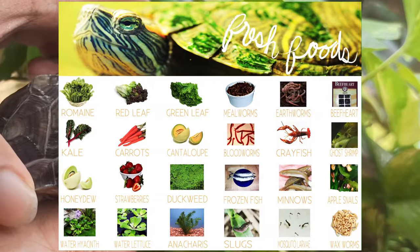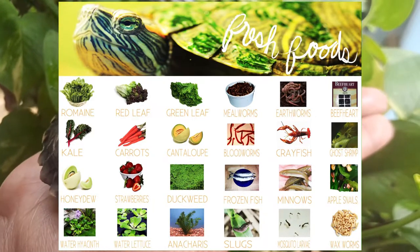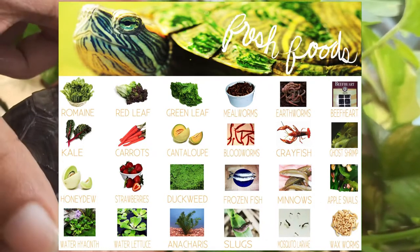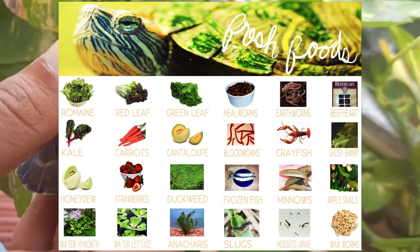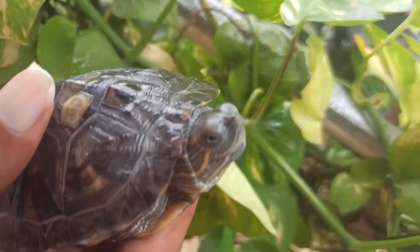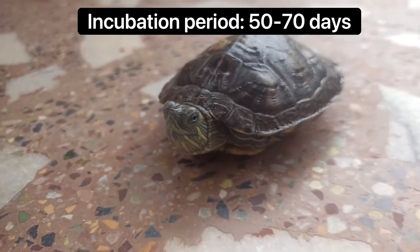Terrapins are omnivores — they eat both veg and non-veg. Male terrapins become complete adults in 4 to 6 years, while females take 8 to 16 years. The incubation period is 50 to 70 days, that means about 1 to 2 months.